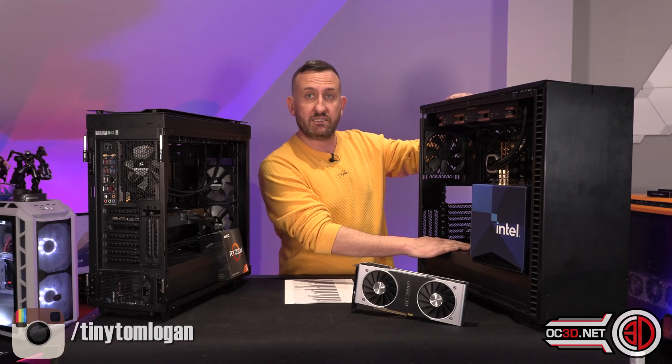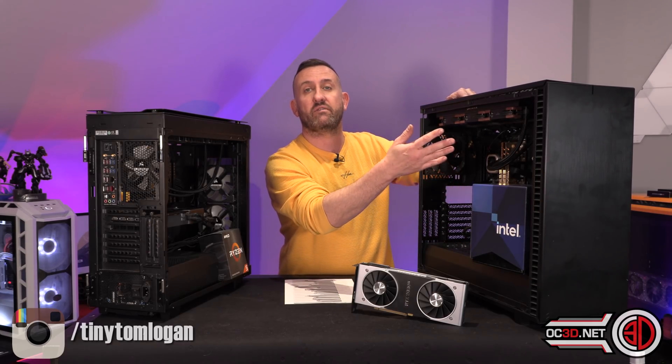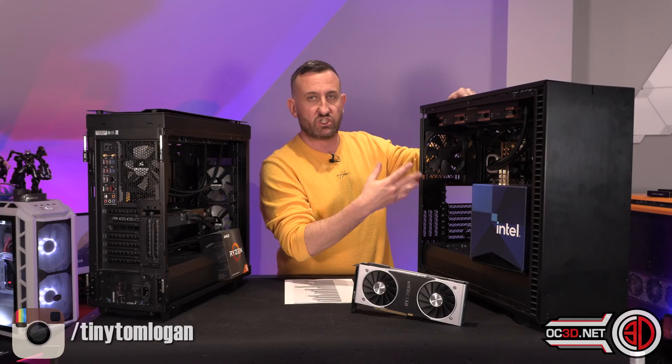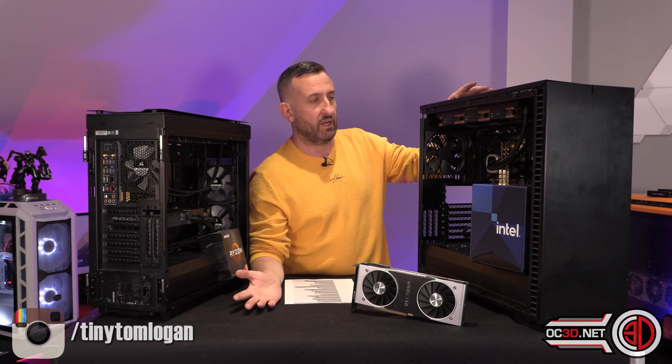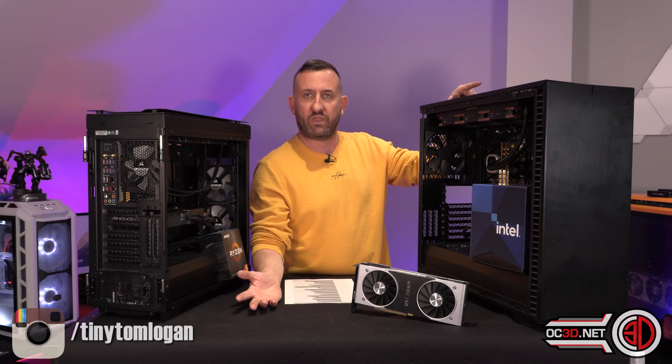This is the Intel test rig that I did the i5 and the i9 on. What I had to do with this was actually install all of the other games, which was hundreds of gigabytes of downloads — I think it took over a day just to sort that out.